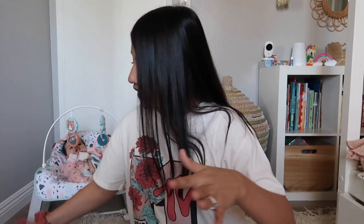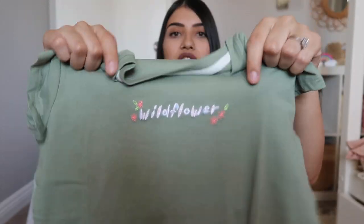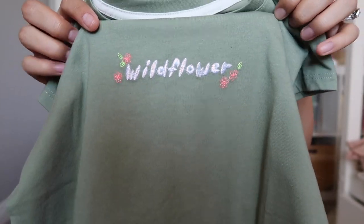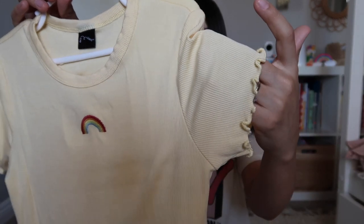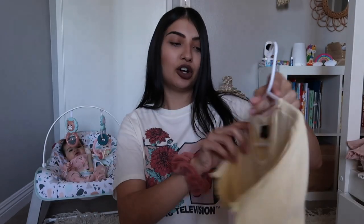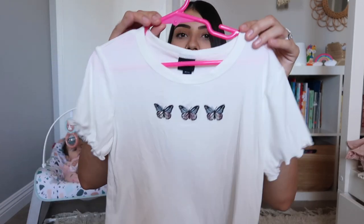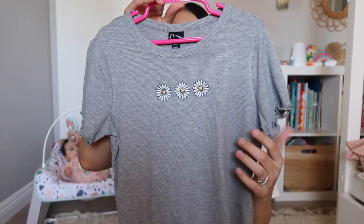I did get all of Leila's tops this year from Target because Old Navy had a lot of crop tops and I'm just not about that. For her first top, it just says 'Wild Flower' embroidered on it with little flowers on the ends. The next few tops are the same exact style — ribbed with lettuce detailing on the sleeve and the bottom of the shirt, but with different prints. One has a little rainbow embroidered on it, one has butterflies and is white, one is gray with three daisies.